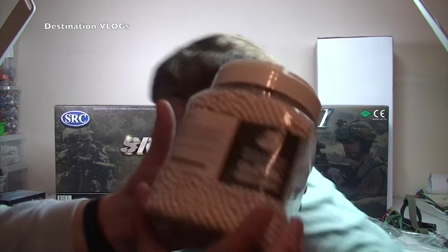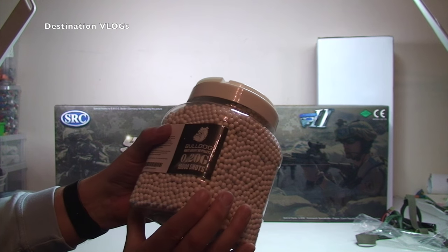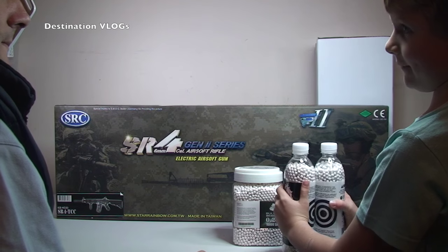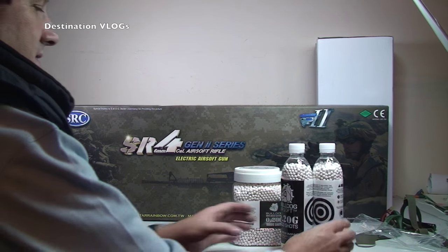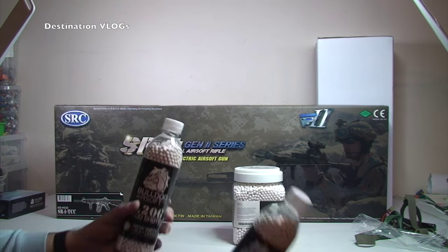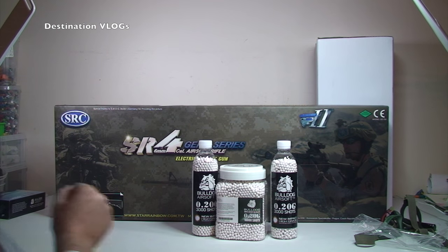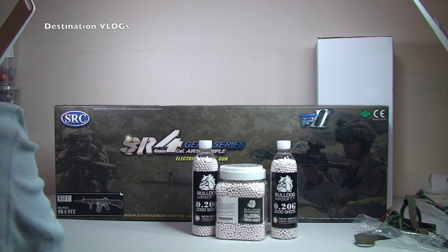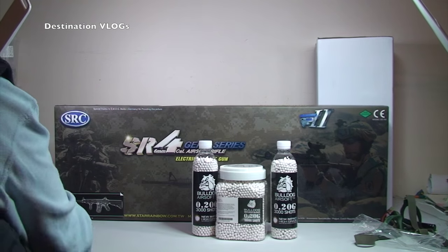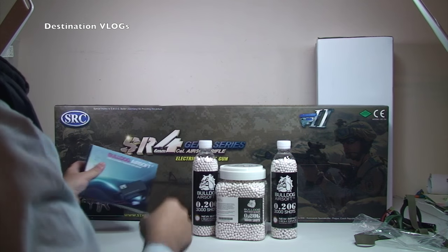So we have in there 10,000 0.20 gram BB pellets. I think Dad you said these had 3,000 each — correct, 3,000 each. And there's another pack. So we've got 16,000 BB bullets in total. There's the charger — so we saw the battery, and there's the charger. That charges the battery which goes in the gun.